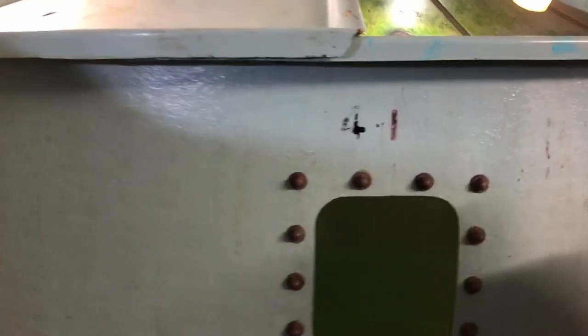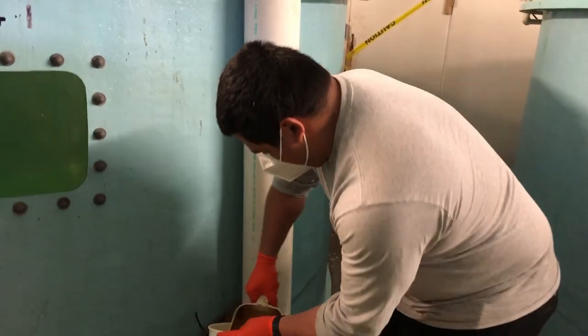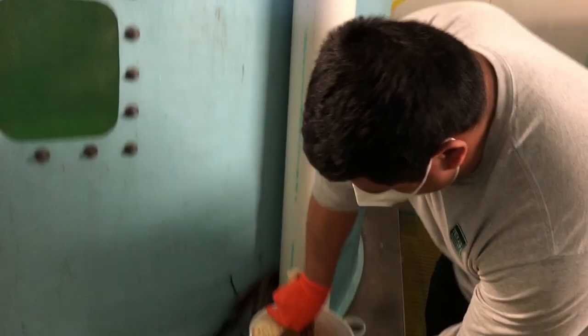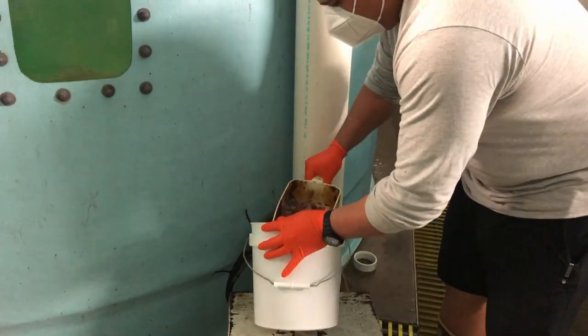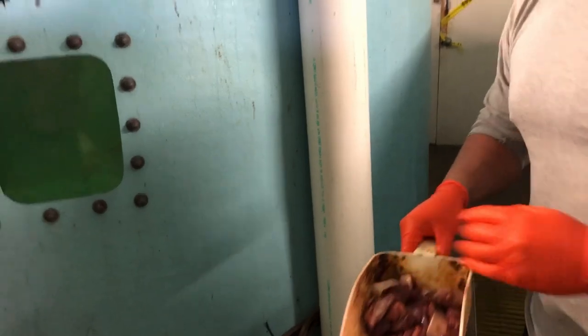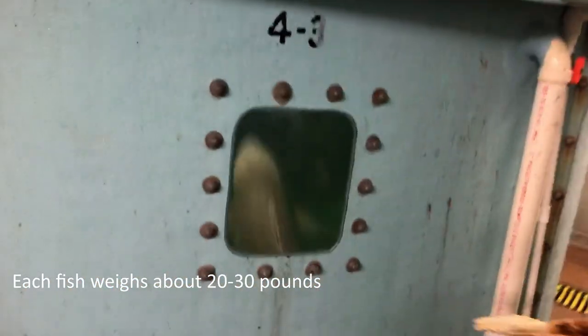We're in one of our brood rooms here. Chris was prepping the feed earlier — he's got it cut up and weighed for this room, with a mixture of mackerel, shrimp, and beef liver. We have four tanks of redfish in this room. In each one of these tanks we have five redfish — three females and two males. These fish are about 20 to 30 pounds. That's a big fish.